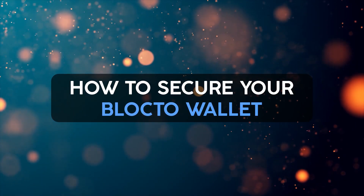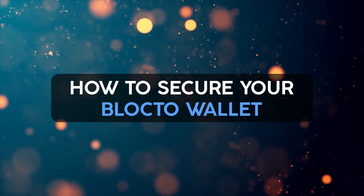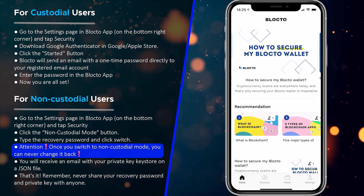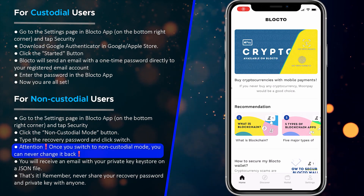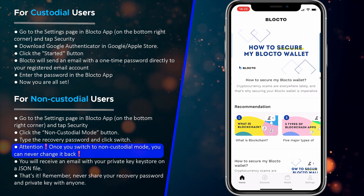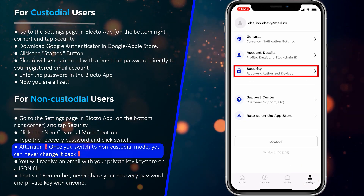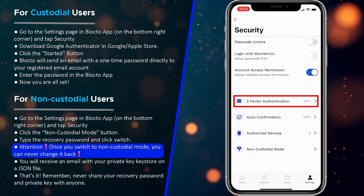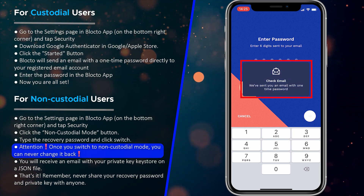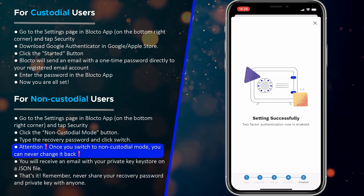In Blocto, you can add an extra layer of protection by enabling two-factor authentication, biometric, or switching to non-custodial mode. For custodial users, you can enable two-factor authentication and biometric to add a second layer of security. Go to the Settings page in the Blocto app on the bottom right corner and tap Security. Download Google Authenticator from the Google or Apple Store. Click the Start button. Blocto will send an email with a one-time password to your registered email account. Enter the password in the Blocto app and you are all set.